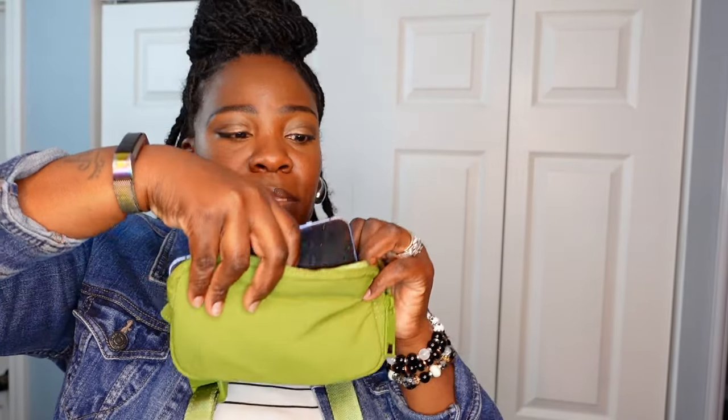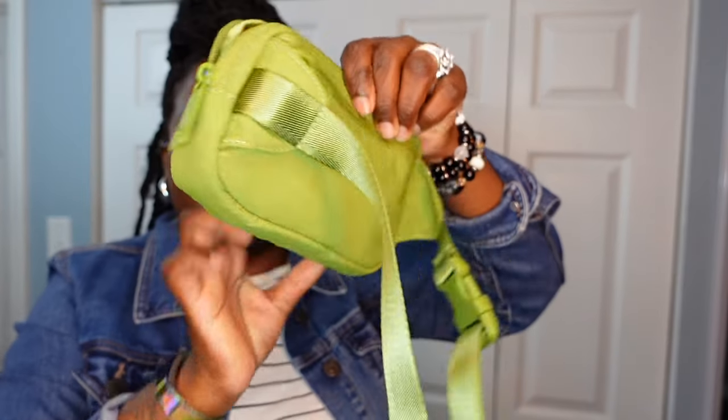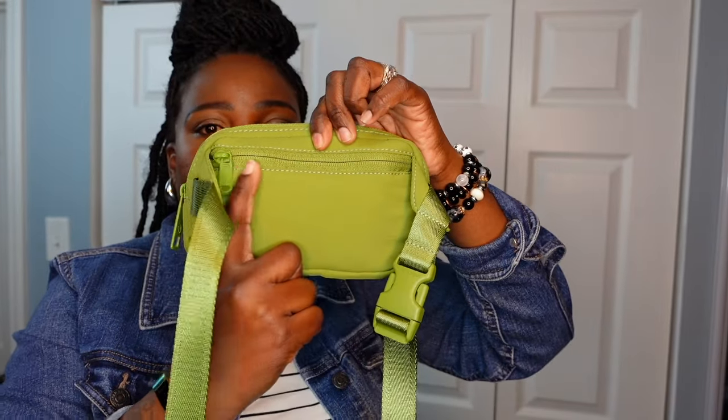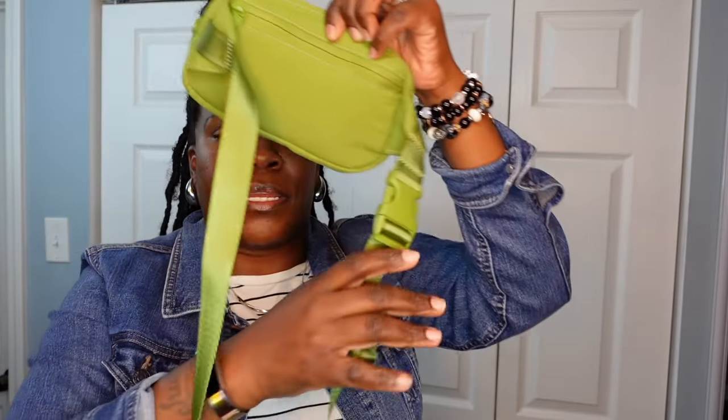It fits my phone, fits my ID, fits my AirPods, and I've been wearing this already. Has a zipper on the back where I can put a card in there. Adjustable. I wear it literally across my front body. This will definitely be in the description box below in my Amazon storefront — check the styling section.